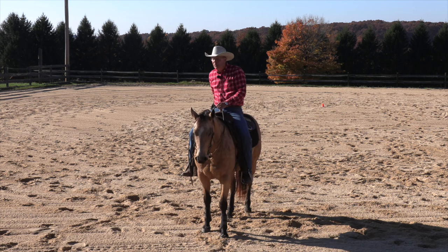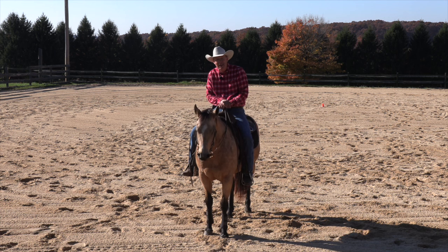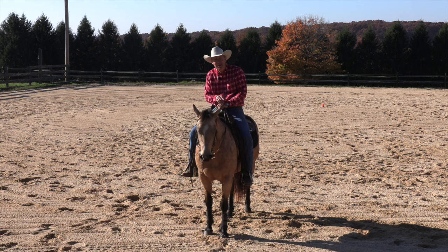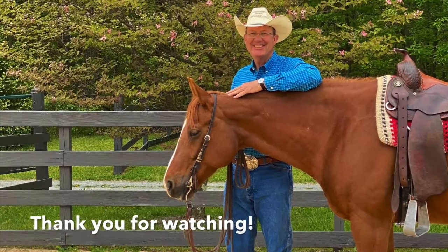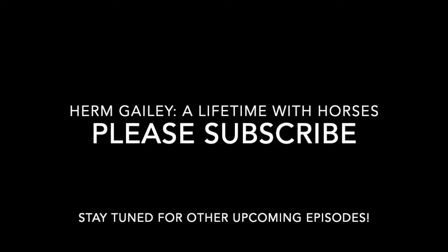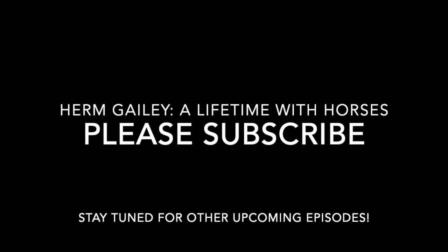We made some progress with the lope. It's definitely a work in progress, but I thought I'd share it with you. We'll have more on her sometime in the future. Till then, we'll see you next time.